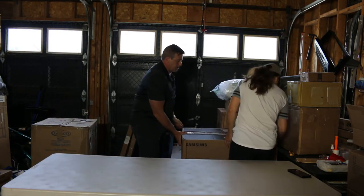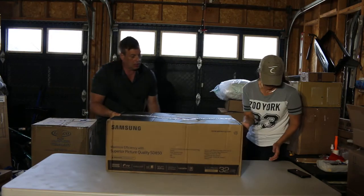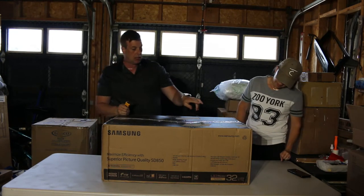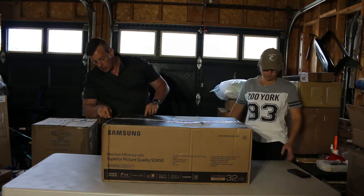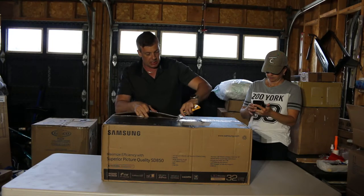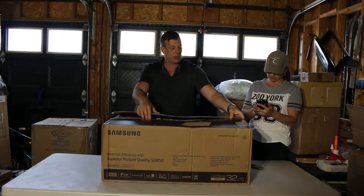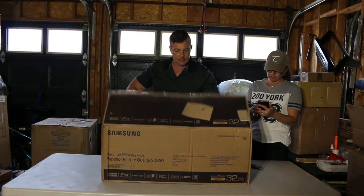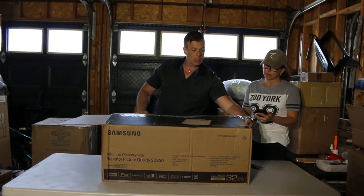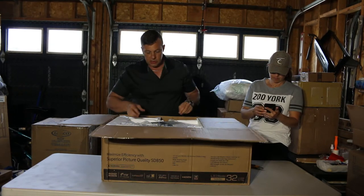So this is one product we're hoping is in here. Samsung 32-inch monitor, SD850. Took it off the truck. You want to punch that in and see what it's worth? Hopefully it's here and not a switching date, and hopefully it's new. Samsung 32 SD850 — let's see what we have here.